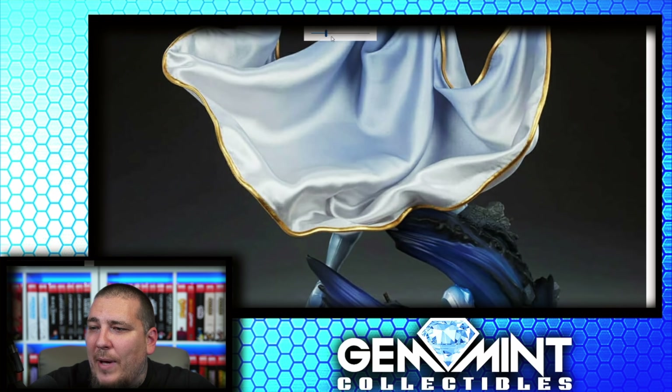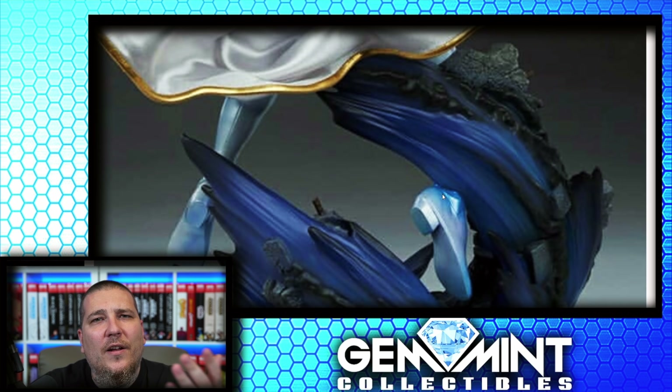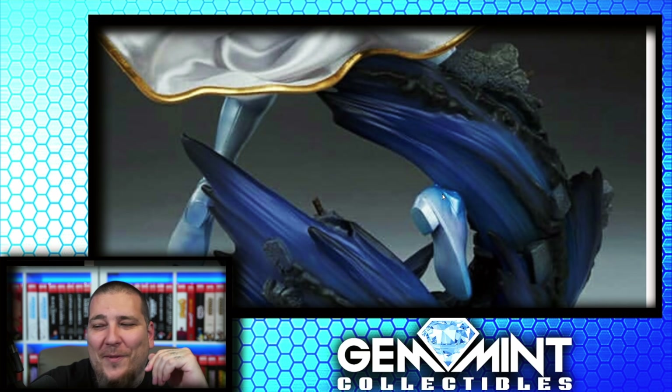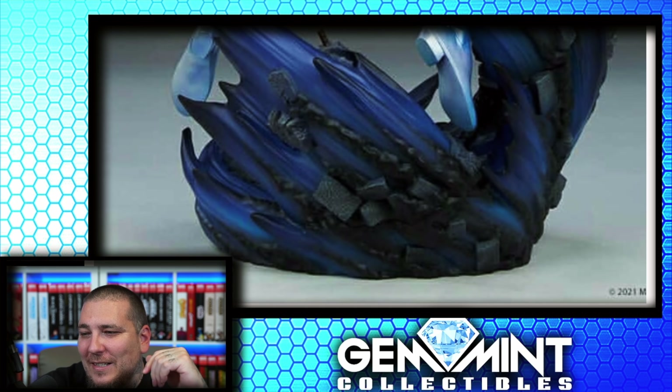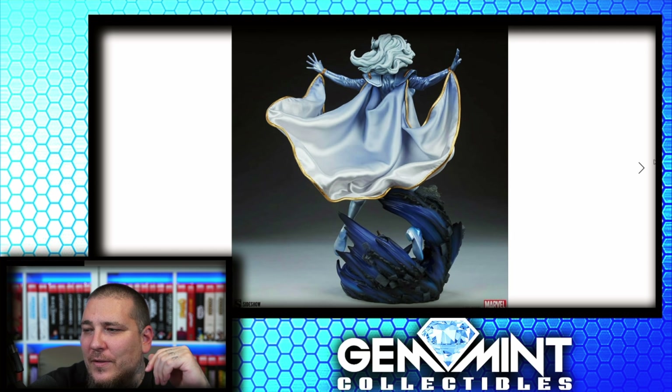Here's a good shot at the bottom of the base. You can see the paint on her boot is blue, showing the reflection of light from that whoosh — very cool.